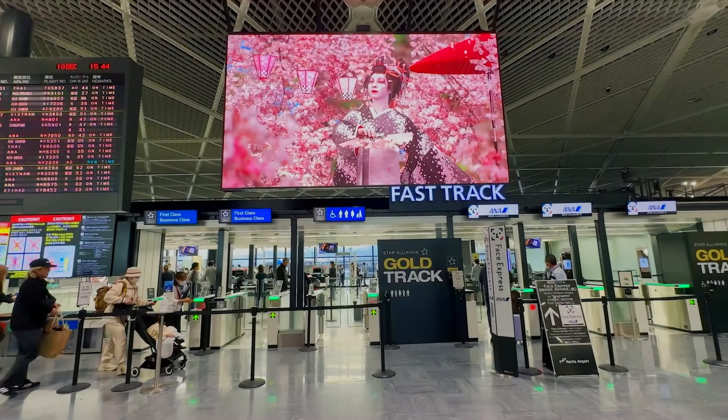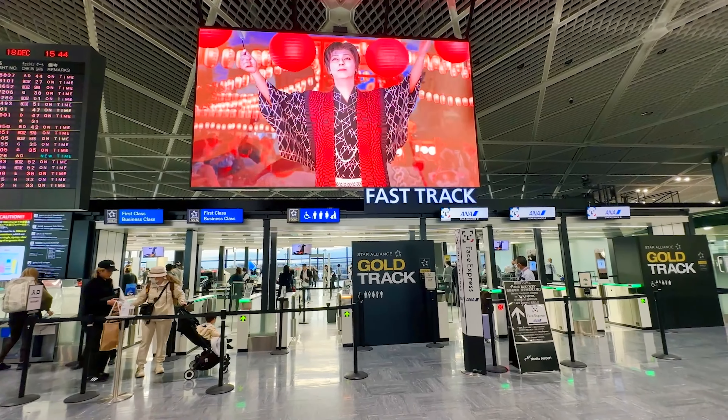There is a separate security line for First Class, Business Class, and Star Alliance Gold members - looks like there's no line. Passport control is pretty futuristic here. You just scan your passport at an automated gate, the machine scans your face and the gate opens, so you never actually have to interact with a human immigration officer. Kind of trippy, but it works. Very quick, very painless.